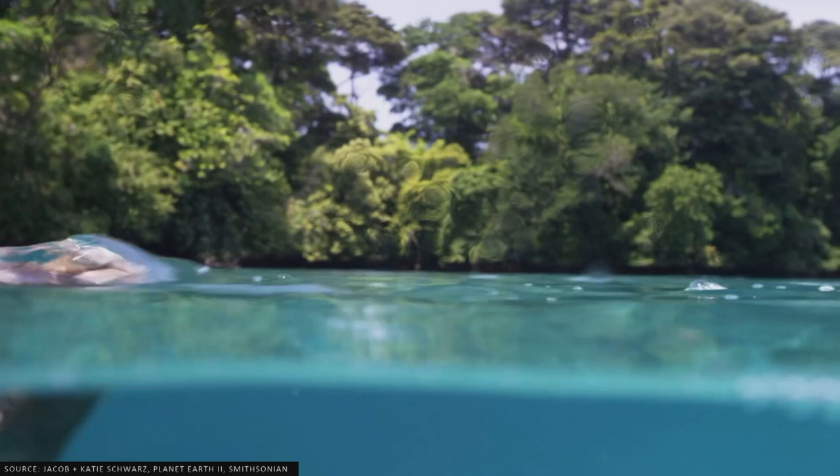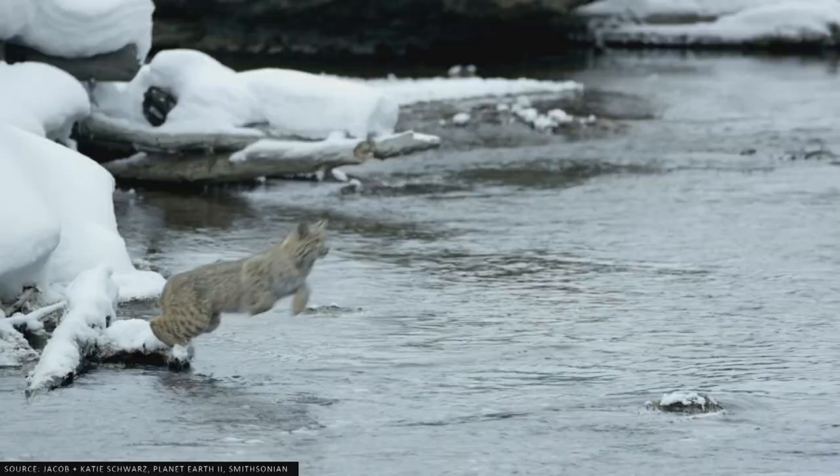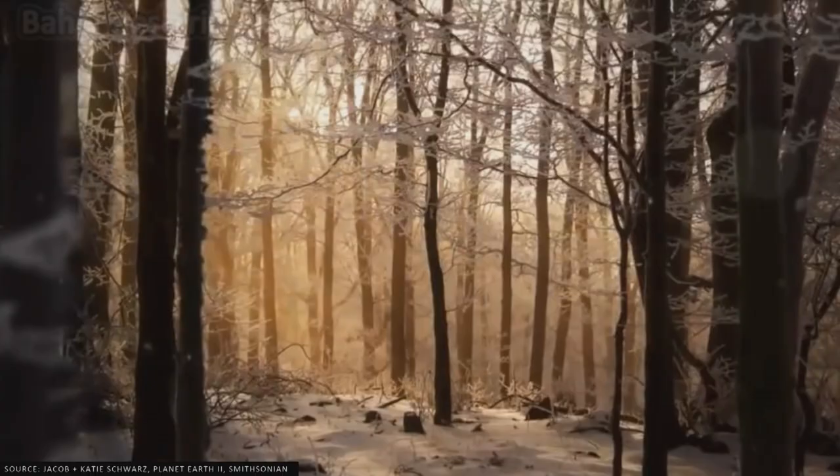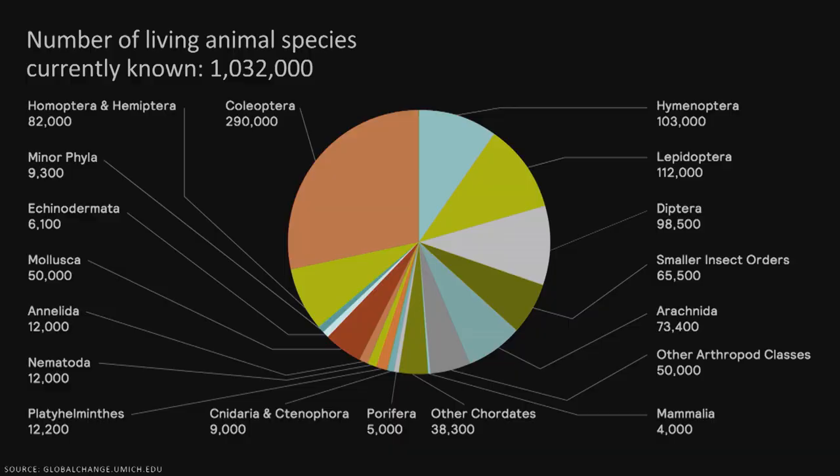I noticed something when watching videos of animals — they all look at least partially soft. As it turns out, all known animals in the world are at least partially soft. These are all the known animals in the world, about a million at the time of this data. There are no known animals that are completely rigid, which is in contrast to how we typically design robots. Furthermore, over half of all known animals are completely soft, containing no rigid components whatsoever.